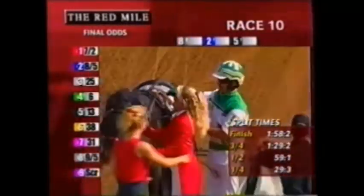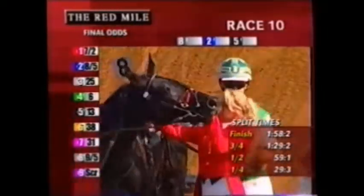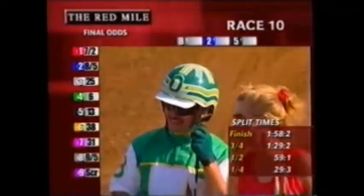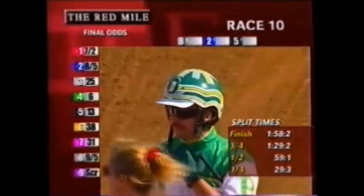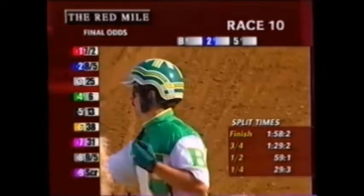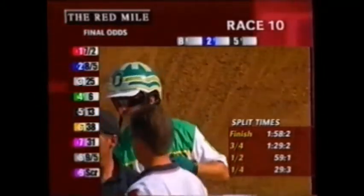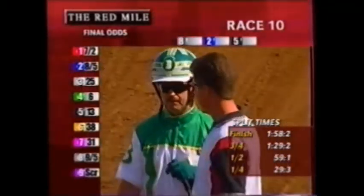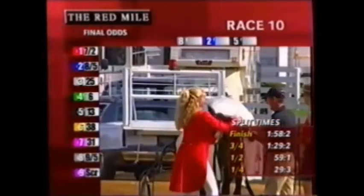Heading back toward the winner's circle, number eight, Allie Hall — two-year-old Garland Lobel filly, out of Allie's Cat by Meadow Road, owned by River Ridge Farm of Dunrobin, Ontario, Canada, trained by Kevin Davidson, and Steve Byron in the sulky. Allie Hall, bred right here in Kentucky by Walnut Hall Limited, scores in the second division of the International Stallion Stake in 1:58 and two-fifths. A winner in both weeks of Grand Circuit action this fall here at Lexington, she's certainly stamped herself as one of the top two-year-old trotting fillies in the sport, and she will receive the Dunrovin Stud Trophy.